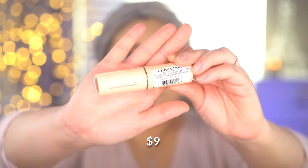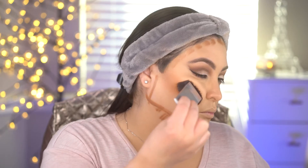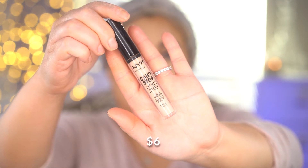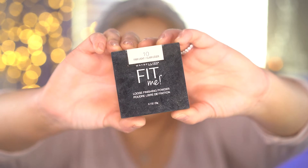Now I'm going in using the Makeup Revolution foundation stick and I'm going to blend out the contour and bronzer, pushing and going in an upward motion to blend it out. Now the Can't Stop Won't Stop concealer from NYX — NYX is like the star of this video. I really love this concealer because it's full coverage, blends out easily, and gives a really beautiful finish to the skin.